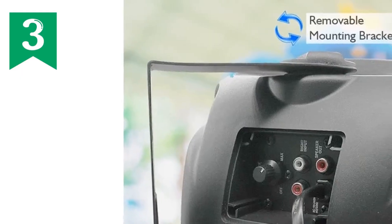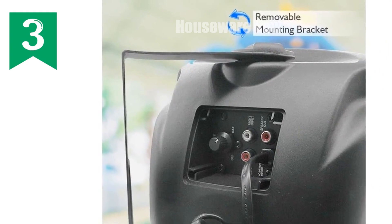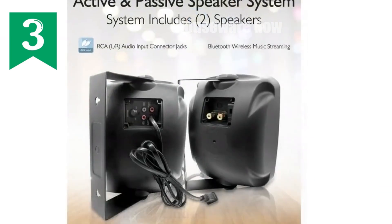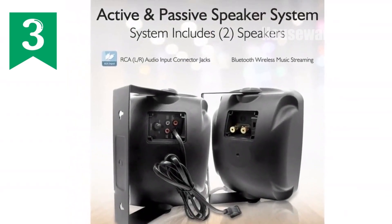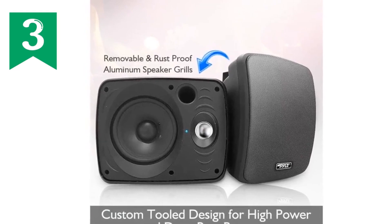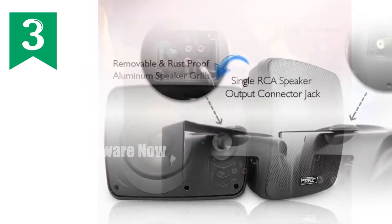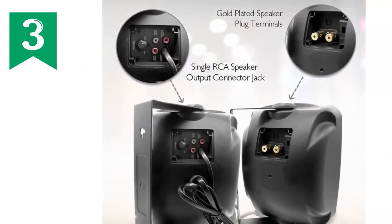Elevate your home audio experience with the Pyle PD WR64BTB wireless Bluetooth speaker. This dual-speaker system delivers exceptional sound with its 800-watt power, 6.5-inch woofers, and polymer-dome tweeters. Bluetooth connectivity effortlessly connects your devices, including iPhones, Androids, and tablets. Enjoy versatile mounting options — whether on walls, corners, or ceilings — thanks to the rugged grill enclosure and adjustable spring-loaded brackets.